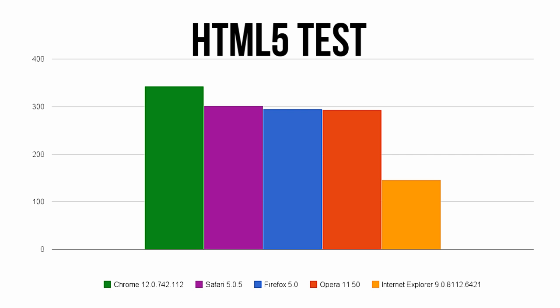With HTML5 becoming a growing part of the online ecosystem, the HTML5 test measures how well each browser supports the latest web standards. Chrome takes a solid lead here, however all browsers with the exception of Internet Explorer do a great job.